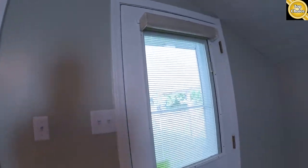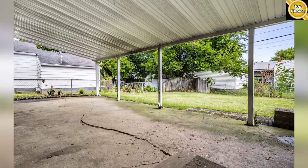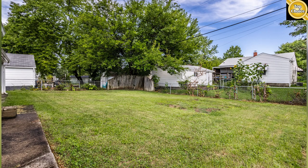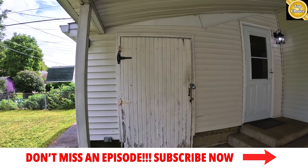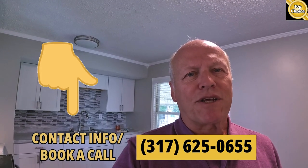Step out back and see what we have. Got a big covered patio and a fenced-in backyard that's just big enough for the kids to play and the dog to run, but not so big that you've got to spend all weekend taking care of it. There's a storage shed here. If you're interested, give me a quick call or text and we can set up a showing. By the way, the ticket on this totally made-over Beech Grove bungalow with three bedrooms is $199,000.